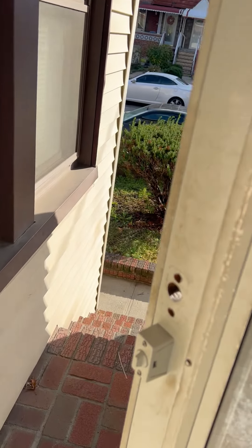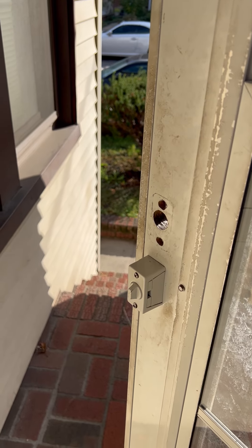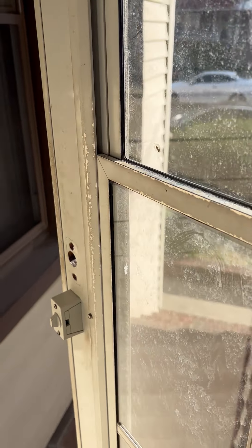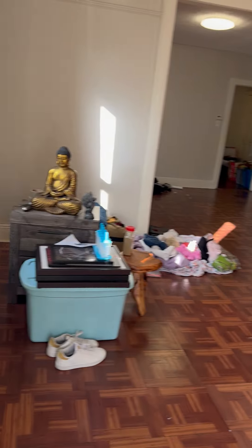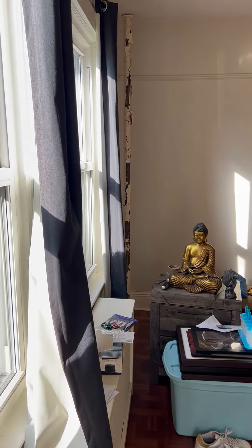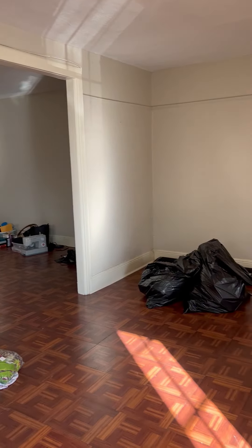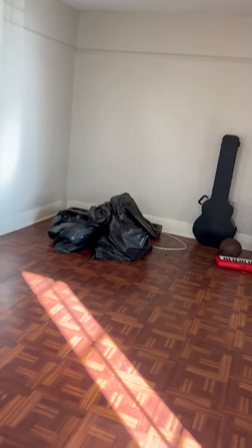Hey guys, this is a video walkthrough for a three-bedroom on the first floor. This is between East 37th. When you walk in, this is how your living room looks like. Sorry for the slight mess because the tenant is in the midst of moving out.